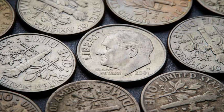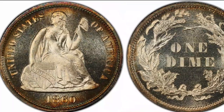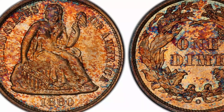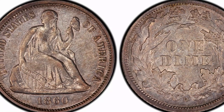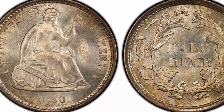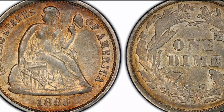Number 1: 1860 O-Seated Liberty Dime, MS67. The dime issued in 1860 had the lowest mintage of any New Orleans dime, at just 40,000 coins. There are two known examples — one graded MS64 and the other MS67. The MS67 was last offered for sale in August 2022, only the third time in almost 30 years, and it fetched an impressive $192,000. The PCGS estimates its value today at $225,000.